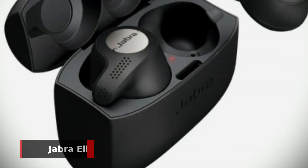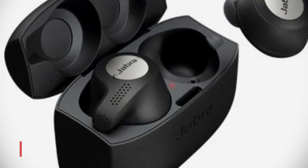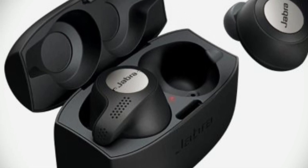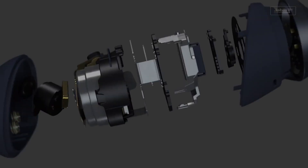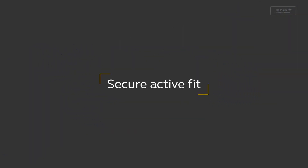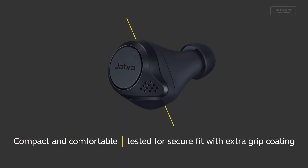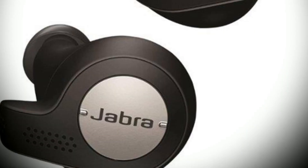Next up, the Jabra Elite Active 65T is our best premium pick when it comes to true wireless earbuds. Whether you're an active person or just like to listen to music, these earbuds have you covered. What sets the Elite Active 65T apart from other true wireless earbuds is their secure-fitting design. These earbuds provide dependable in-ear stability, so you don't have to worry about them slipping out of your ears when you're on the go.